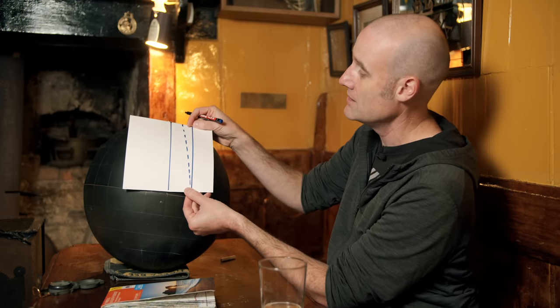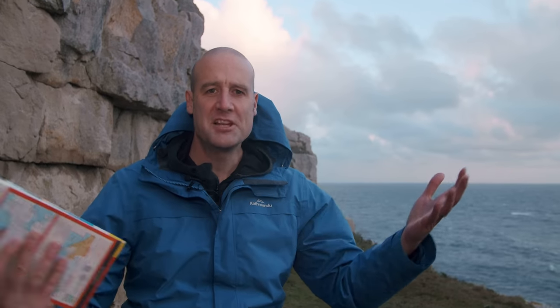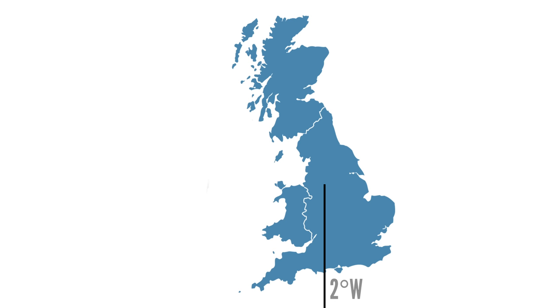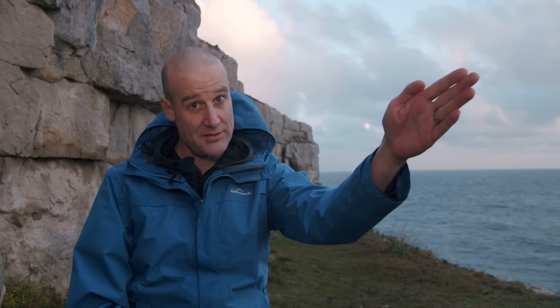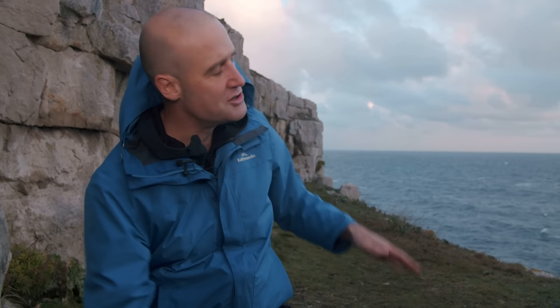And that's why past Matt is on the 2-degree line of longitude right now, even as we speak. Back to you, past Matt! Still here, still cold. I am on that 2-degree line of longitude. If I wanted to go to the 3-degree line, it's just over 70 kilometres in that direction, and the 1-degree line is just over 70 kilometres in that direction.